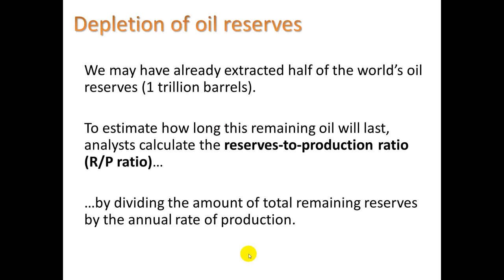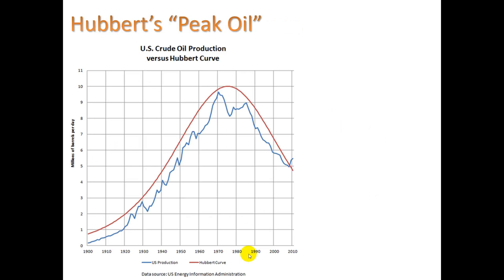The idea of peak oil is that we may have already extracted half of the world's oil reserves — about one trillion barrels. To estimate how long the remaining oil will last, analysts calculate the reserves-to-production ratio, dividing total remaining reserves by the annual rate of production, which produces a characteristic curve.